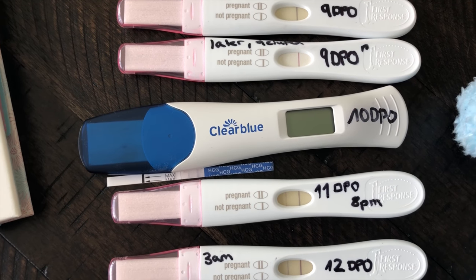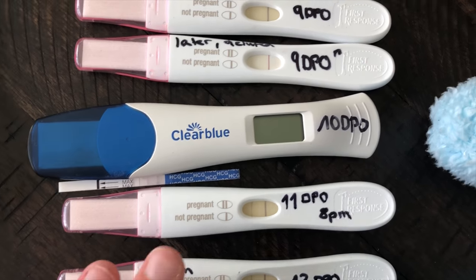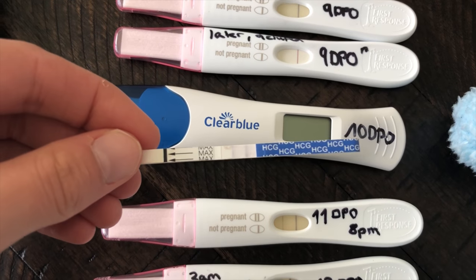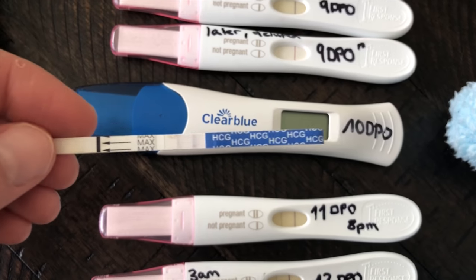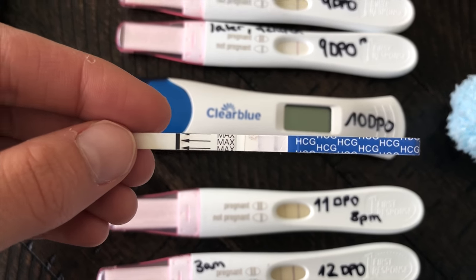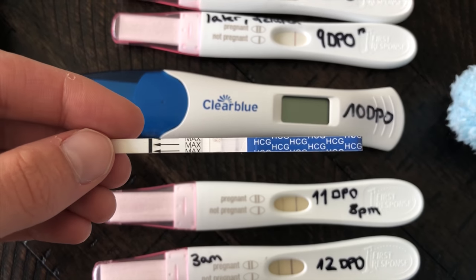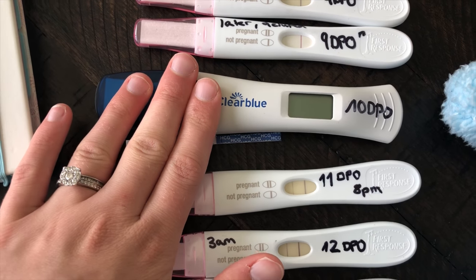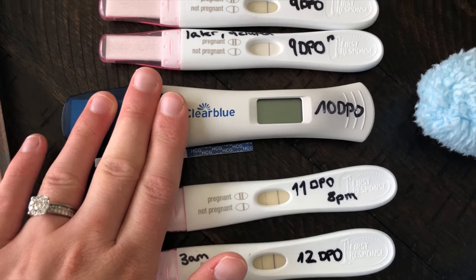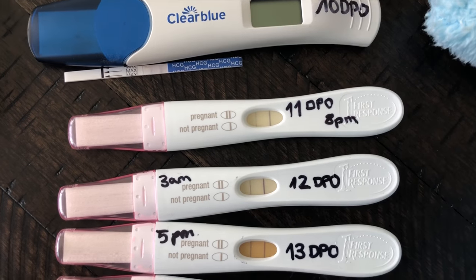I also took this Dollar Tree test where you can see another faint line right there, and they were pretty accurate. Those Dollar Tree tests — if you don't have a lot of money or you just don't want to spend a lot, those are pretty amazing. You really don't need anything else besides those; they will tell you if you're pregnant. But just having the little sign saying 'pregnant' is really reassuring, so I really like the Clear Blue ones.